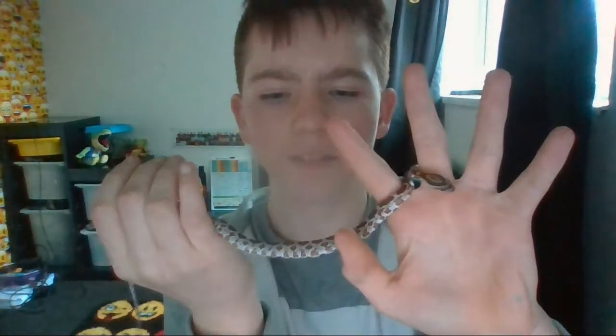Yeah, this video was kind of a bit educational. This is my birthday present. If you want to see this snake eat a dead mouse on Tuesday, visit that video. I'll see you all next time. Peace out.